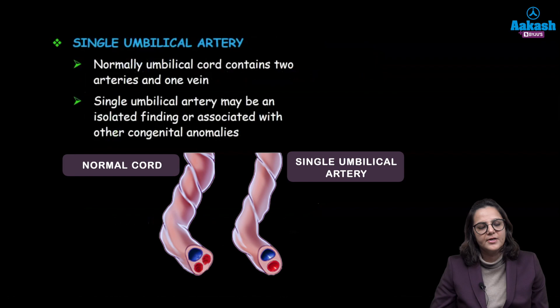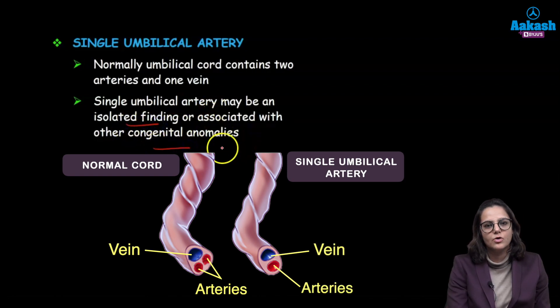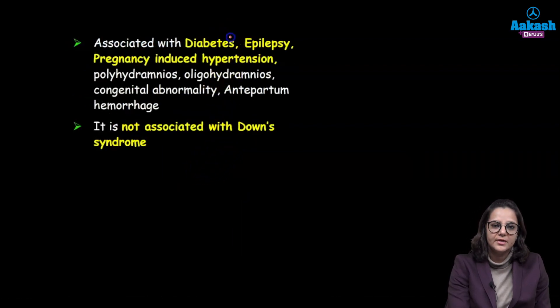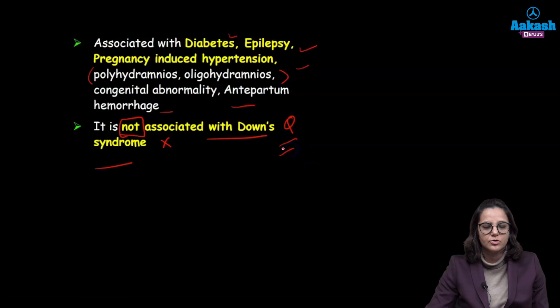Coming to single umbilical artery — they have been asking many questions on this. Normally an umbilical cord has two umbilical arteries and one umbilical vein. Single umbilical artery may be an isolated finding or associated with any congenital anomaly. It is generally associated with diabetes, epilepsy, pregnancy-induced hypertension, amniotic fluid disorders (either poly or oligo), congenital abnormalities, and antepartum hemorrhage. What you need to remember is that it is NOT associated with Down syndrome — this has been asked many times in exams.